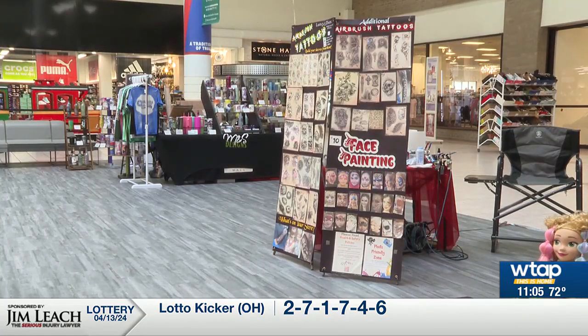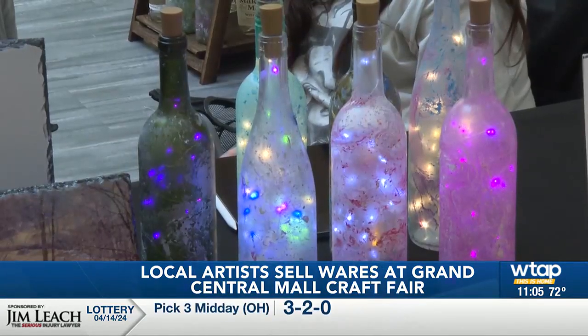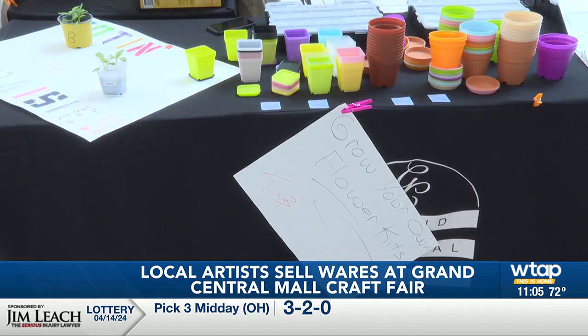Over the weekend, the Grand Central Mall craft fair gave people a chance to patronize local artists. The assortment of vendors sold a diverse array of items, including custom photo slates, unique decorations, handcrafted jewelry, and flower growing kits, among other things.